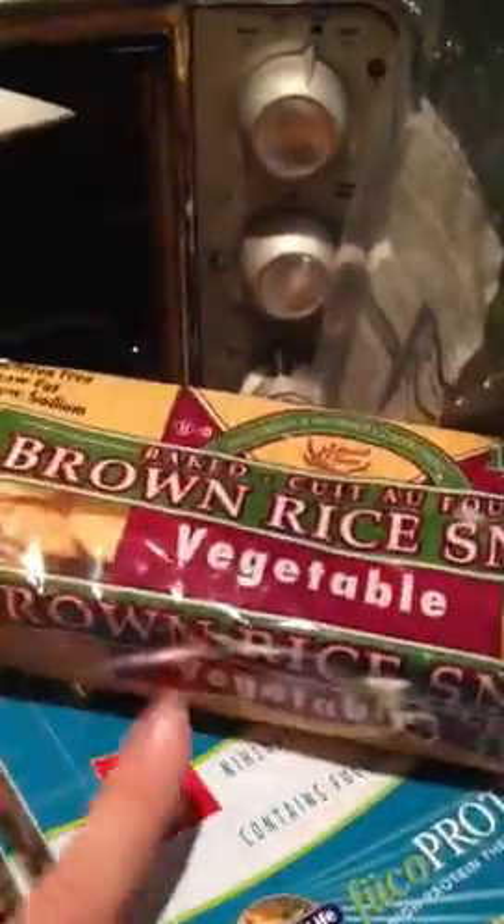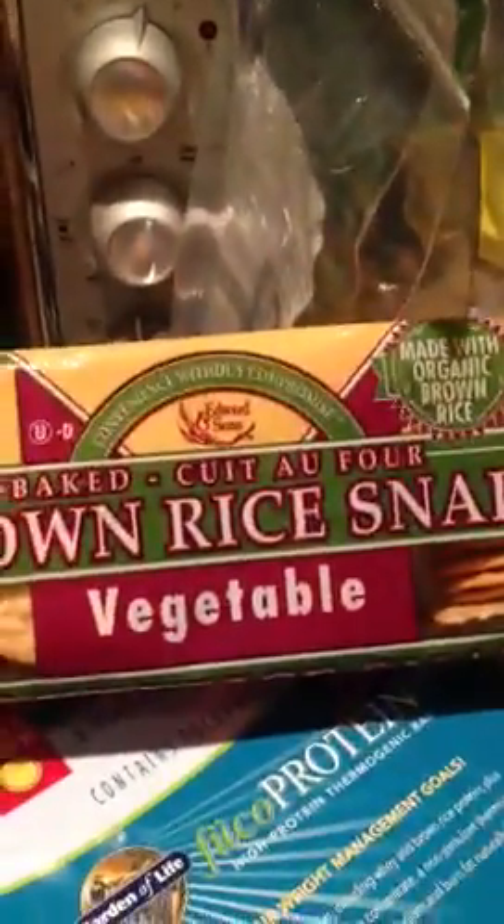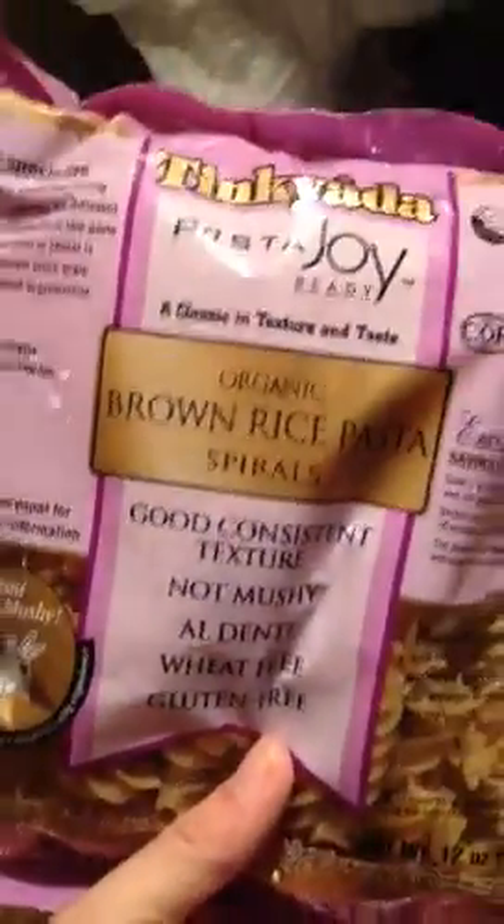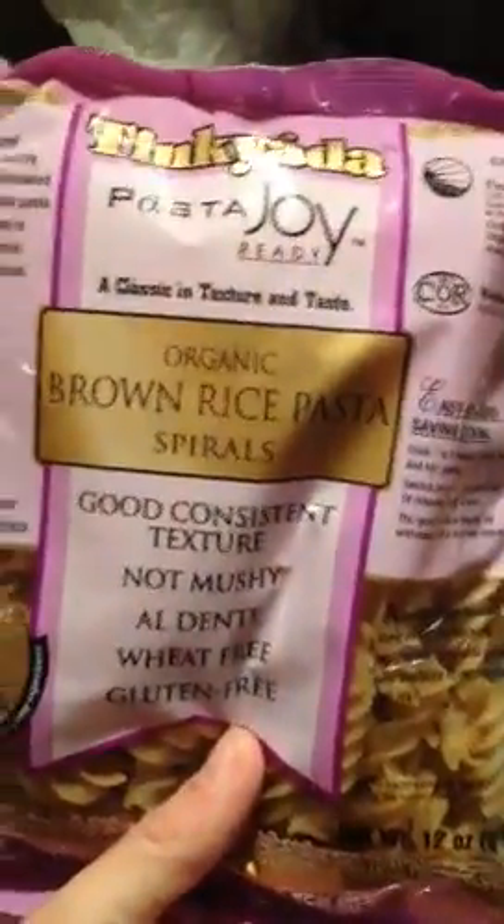Another thing that I got are these brown rice snaps in the vegetable flavor. These are really good to put like tuna mixed with avocado on them — that's a really yummy healthy snack. We also always have on hand our brown rice pasta; we have pasta like once a week. And then we got some more of those brown rice snacks.